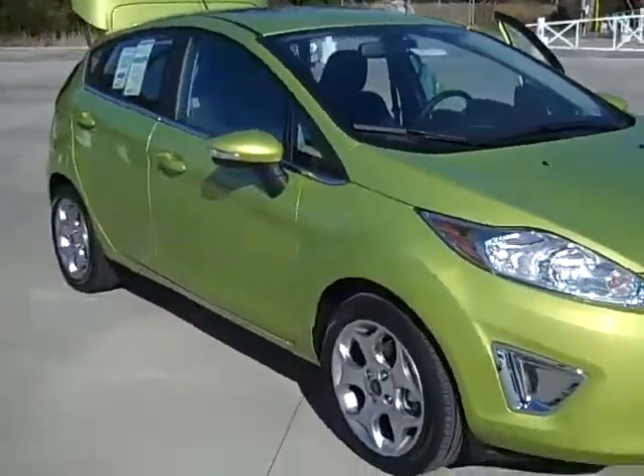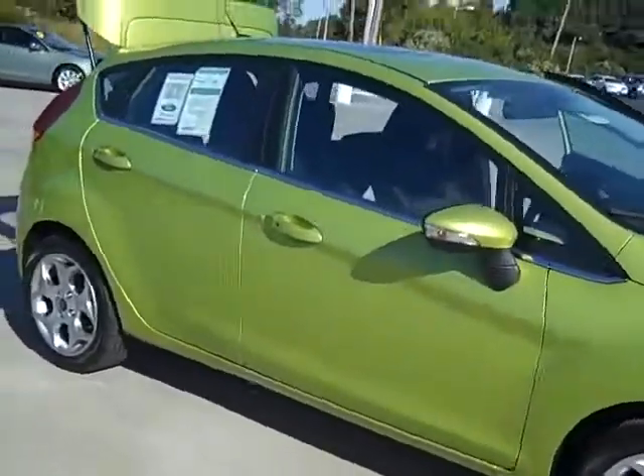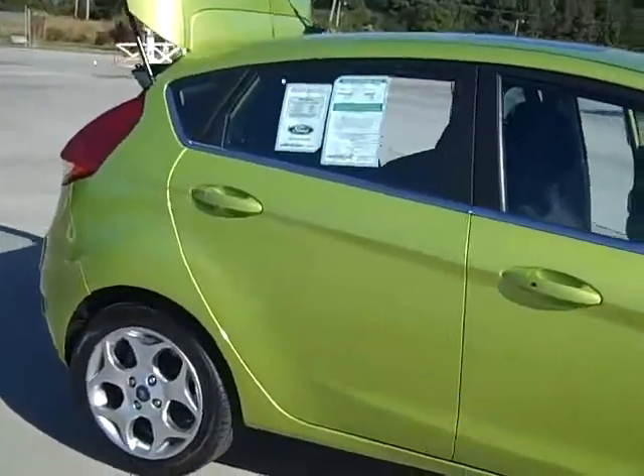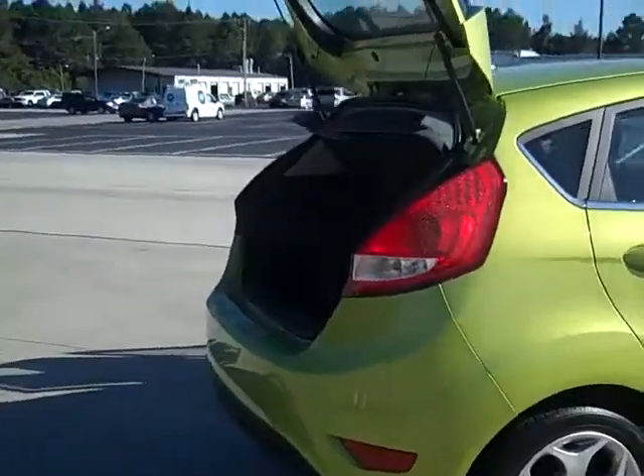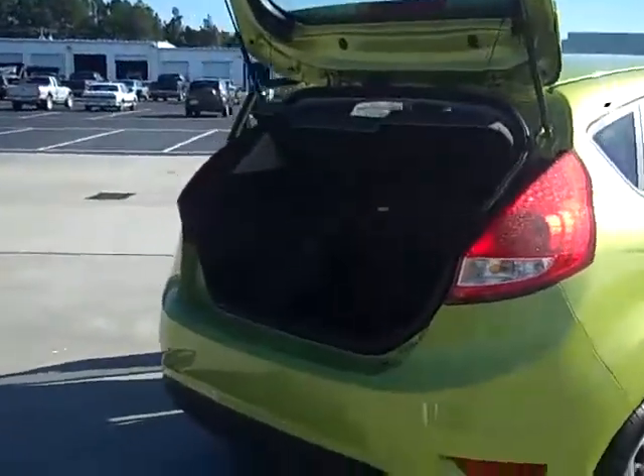Hey Tracy, this is Agata from Beach Automotive. A few days ago you sent us a request for information about a 2012 Ford Fiesta. I'm shooting a short video of that vehicle for you. The exterior of that car is lime squeezed metallic color.